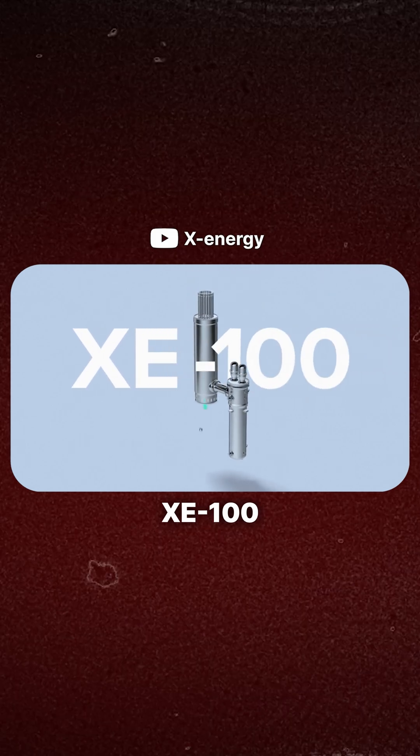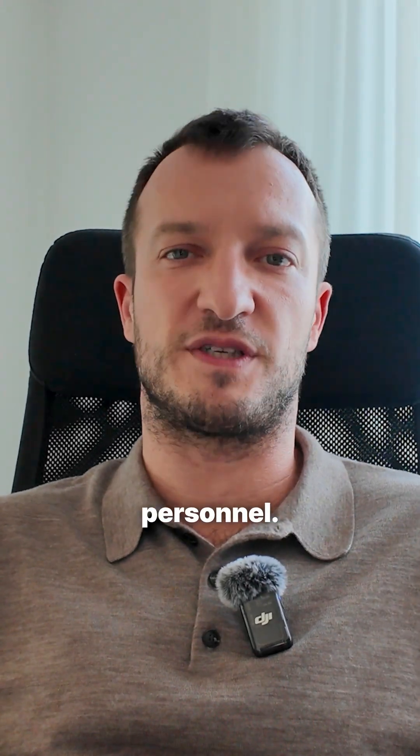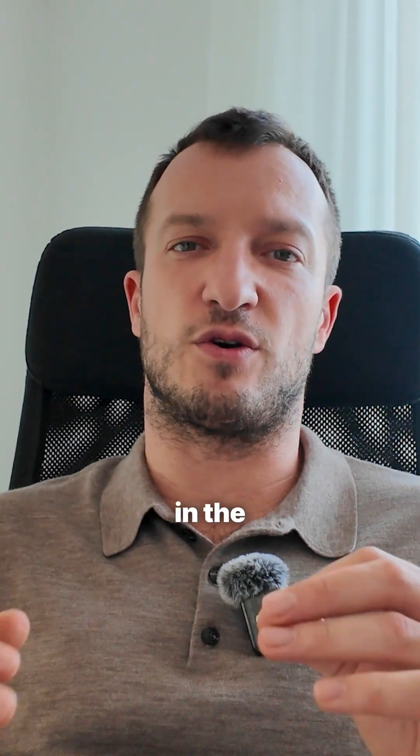X-Energy XE100 in the United States. A high-temperature gas-cooled reactor that requires several times fewer personnel. It uses TRISO fuel, one of the most innovative and advanced nuclear fuel technologies in the world.